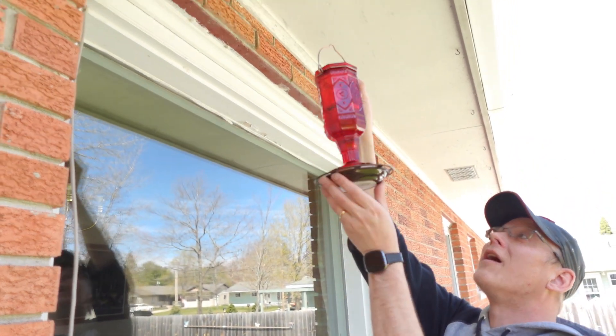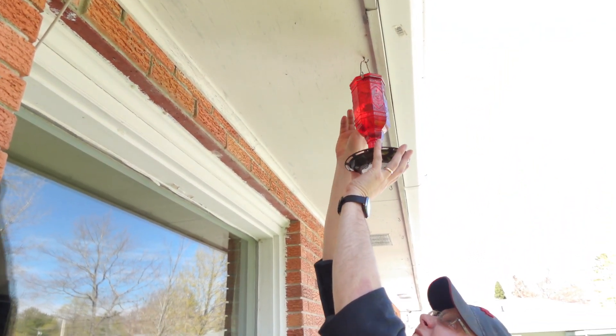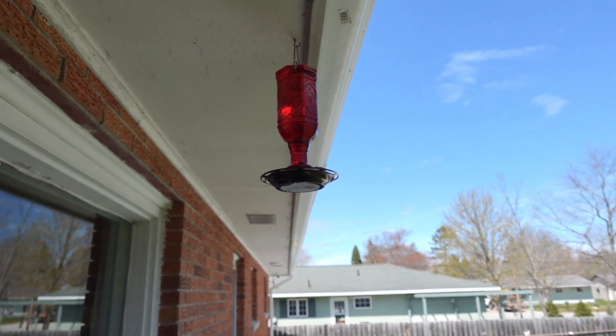If you're looking for a durable, attractive hummingbird feeder, this is a great choice. It's going to draw in a lot of birds. It's very durable, easy to clean, and your hummingbirds are going to be so happy that you put this up. We recommend it.